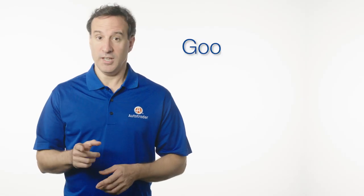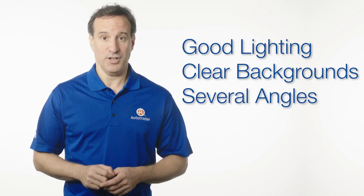One final tip. What makes a photo have the right stuff, you ask? Make sure your pictures have good lighting, clear backgrounds, and cover several angles of your car.